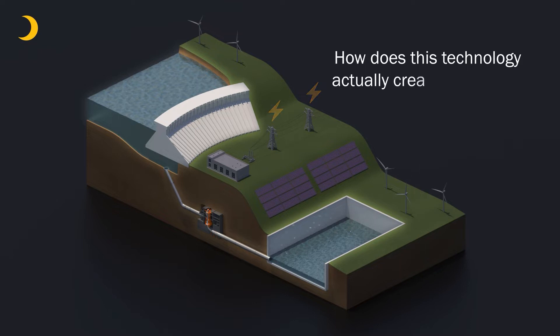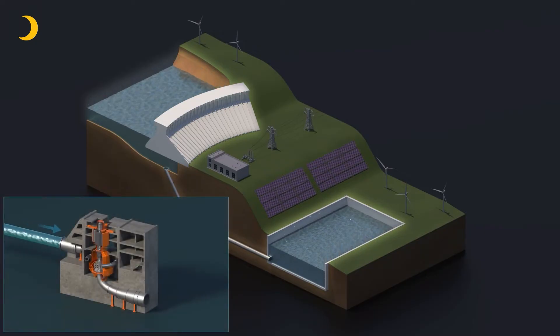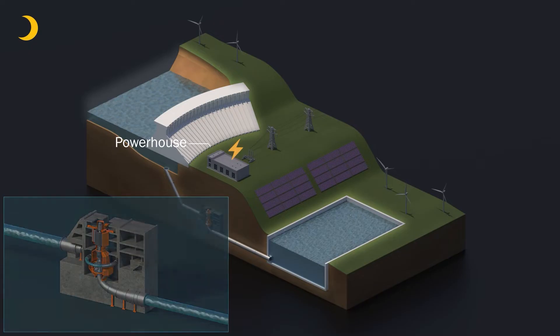But how does this technology actually create electricity? PSH facilities normally have two water reservoirs — one at a higher elevation and one at a lower elevation. Water is released from the upper reservoir, passing through a turbine on its way to the lower reservoir, and electricity is captured in a powerhouse.